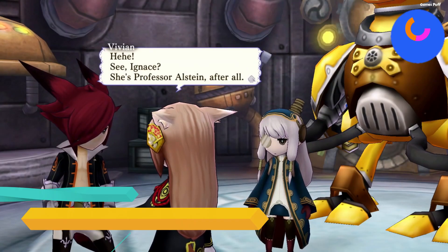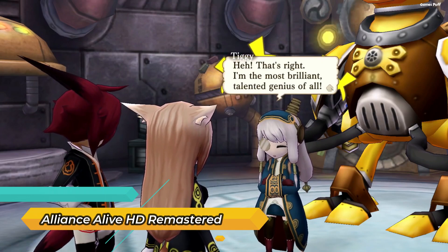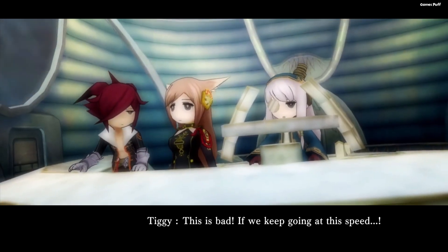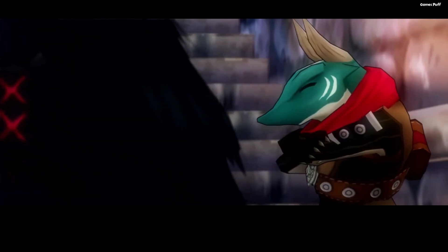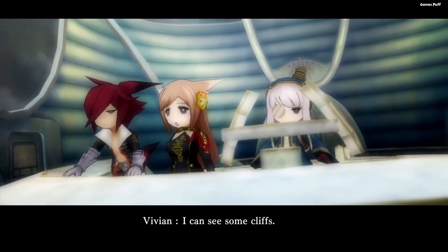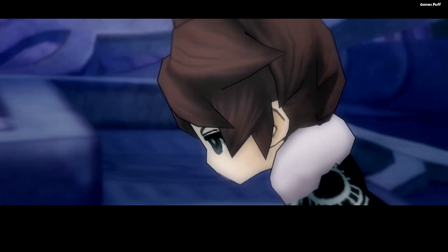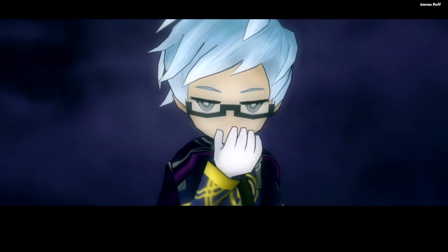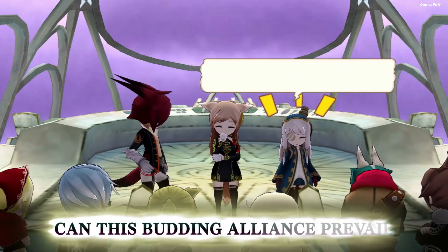Next up we have Alliance Alive HD Remastered. There is a fantastic PC version available via Steam, and it works like a dream on Steam Deck. Revisiting it on Steam after playing it on 3DS has been fun. It's a classic JRPG that's been given a contemporary makeover in the form of Alliance Alive HD Remastered, featuring music penned by Masashi Hamauzu, stunning graphics, and an intriguing set of gameplay elements.